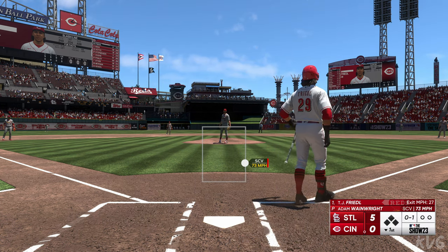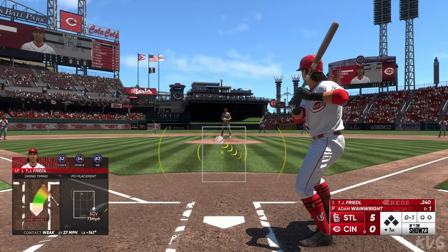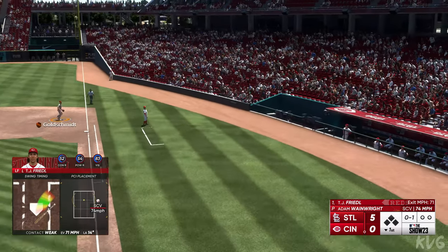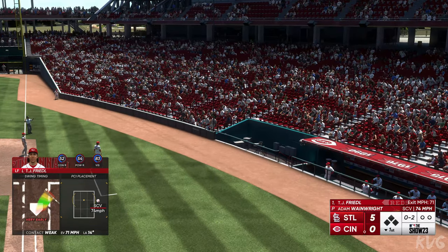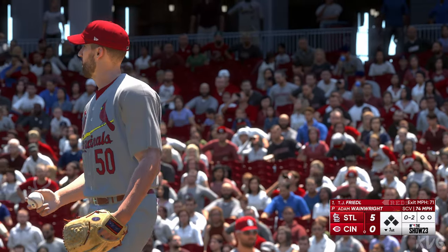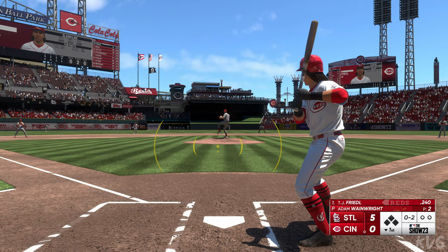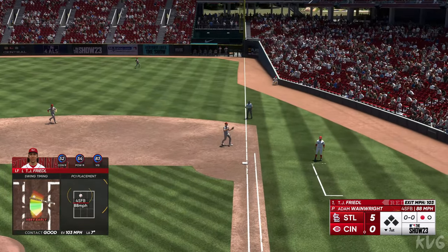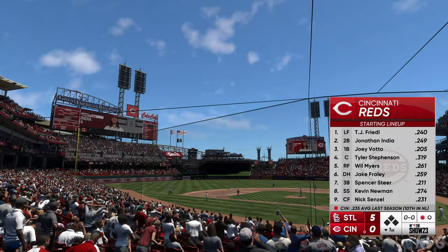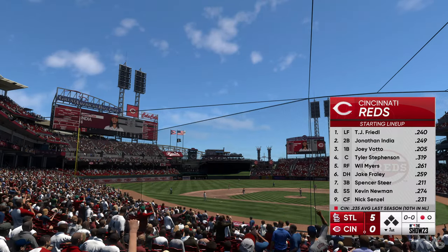That one wrapped foul. Foul ball there. Kicks and deals — liner snagged at first. Here's David Bell's lineup for the Cincinnati Reds. They've got their work cut out for them, down a busload already in this one.